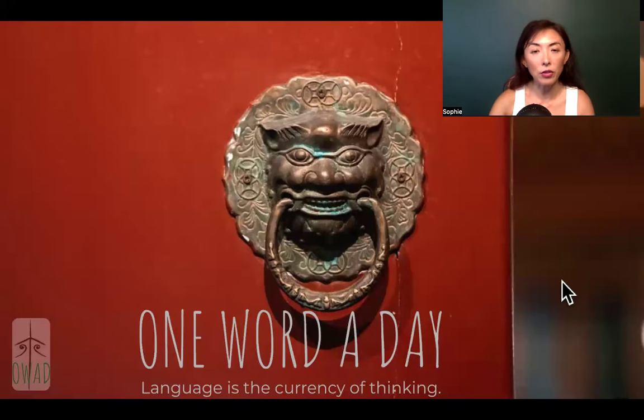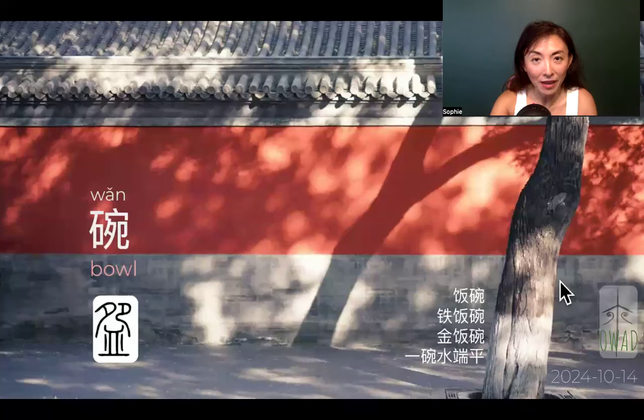Welcome to One Word of the Day. I'm Sophie, your pilot into the universe of Chinese.